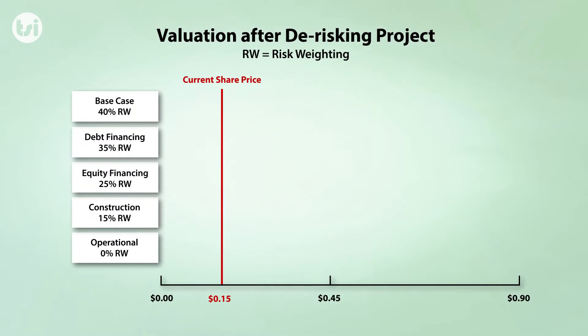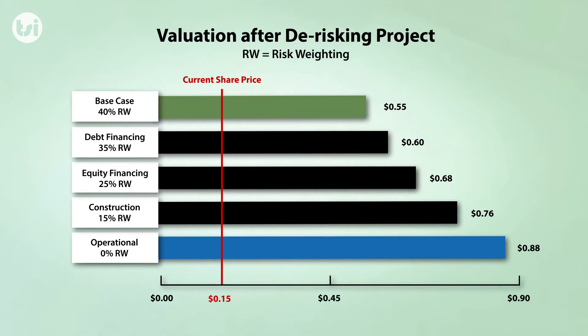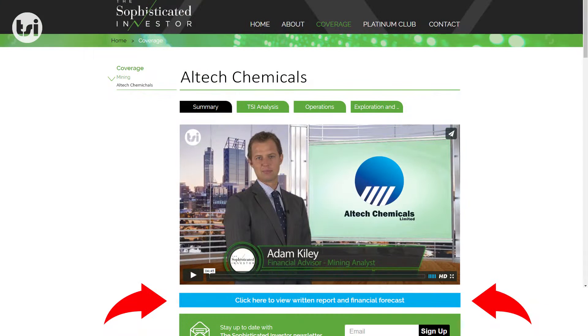As major development milestones are achieved, which de-risk the project's development, we will review and reduce our risk weighting, therefore further enhancing our long-term valuation target for the company. A PDF version of our valuation and financial forecasts is available at the Sophisticated Investor website by clicking on the link.